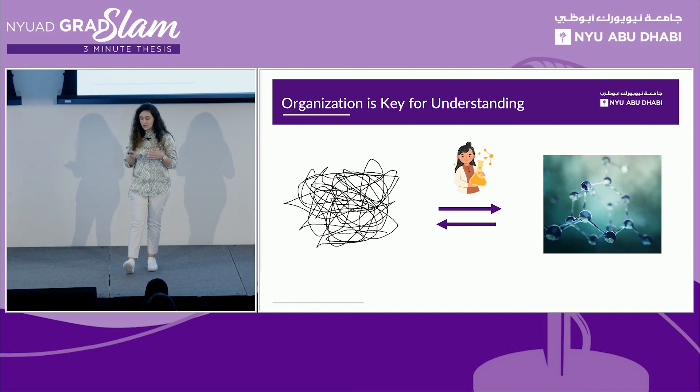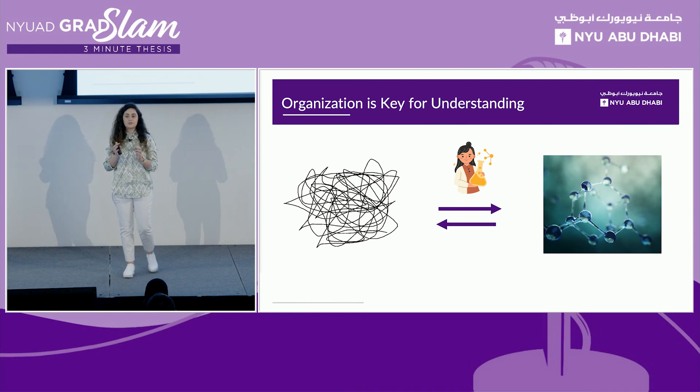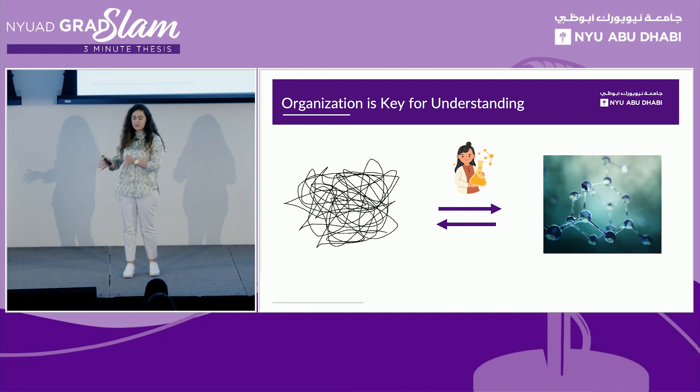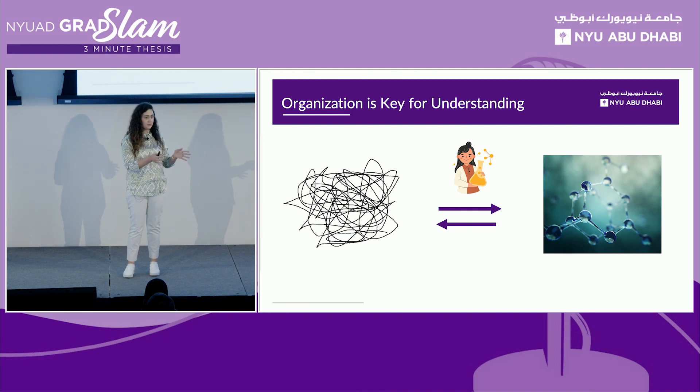In my research, we work on dynamically controlling the reaction during the formation of these materials. We try to get a sense of organization of this material. Through this organization, we can actually see, study, and understand why one specific material could be what we are looking for.